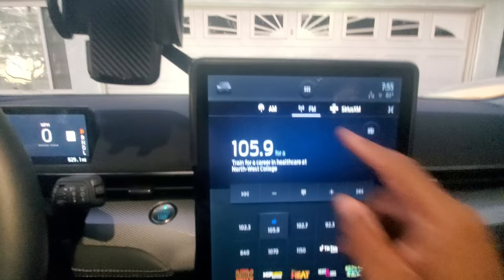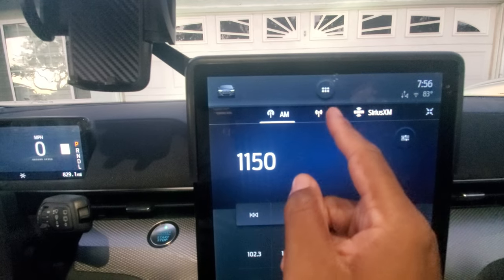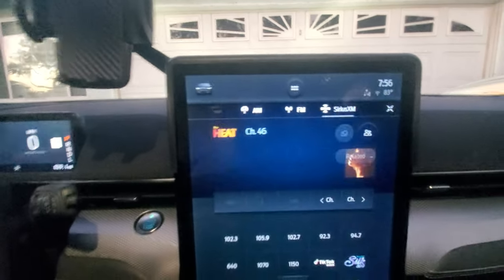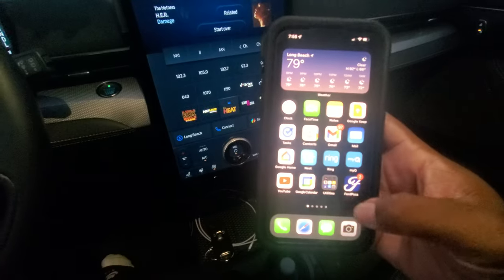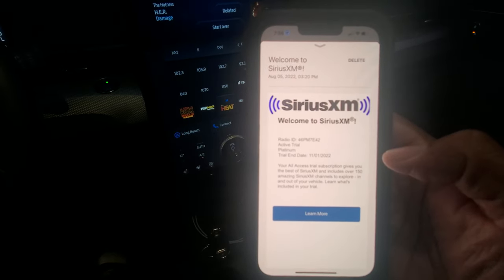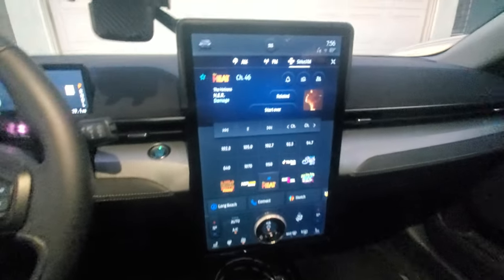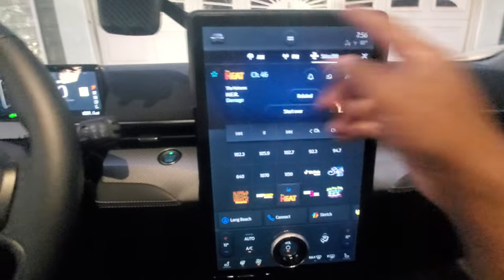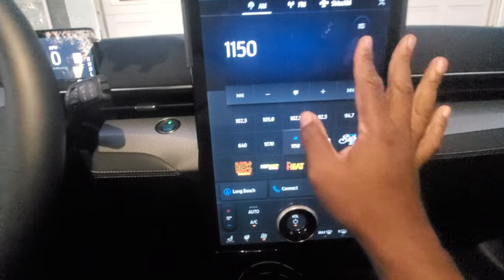The AM and FM are broken down into tabs — AM is on the first tab, FM is on the second tab, and then Sirius XM, which actually comes with a free trial. I got the car August the first and my trial end date is November the first, so that's three months free. Never had Sirius before — very nice experience.